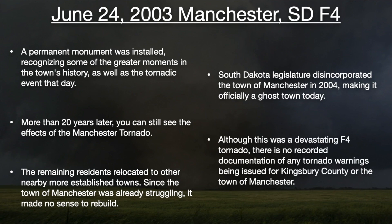Although this was a devastating F4 tornado, there is no recorded documentation of any tornado warnings being issued for Kingsbury County or the town of Manchester. A lot of this case study was pulled directly from maps that were archived from that day — such as surface maps, watches, warnings, the area forecast discussions, and products put out by SPC. We weren't able to find any documentation and actually did a search from all the warnings put out by the Aberdeen, South Dakota National Weather Service, which includes Kingsbury County, and none of their severe thunderstorm or tornado warnings had any warnings for that area.